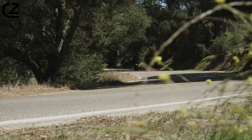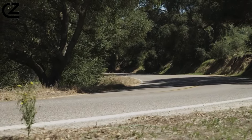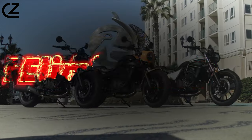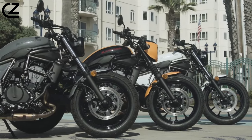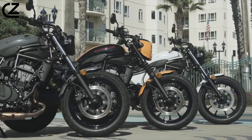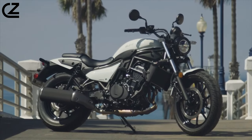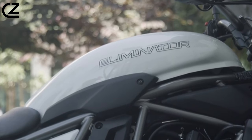Hey fellow riders and motorcycle enthusiasts, welcome back to the channel. Today we're diving into the world of two-wheel legends, and our spotlight is on the iconic Kawasaki Eliminator. Whether you're a seasoned rider or just getting started, this video is your go-to source for all things Kawasaki Eliminator — from its sleek design to the powerhouse beneath the hood.